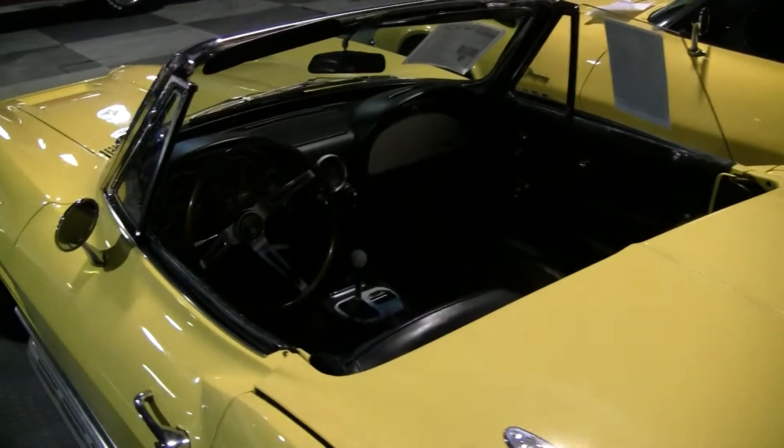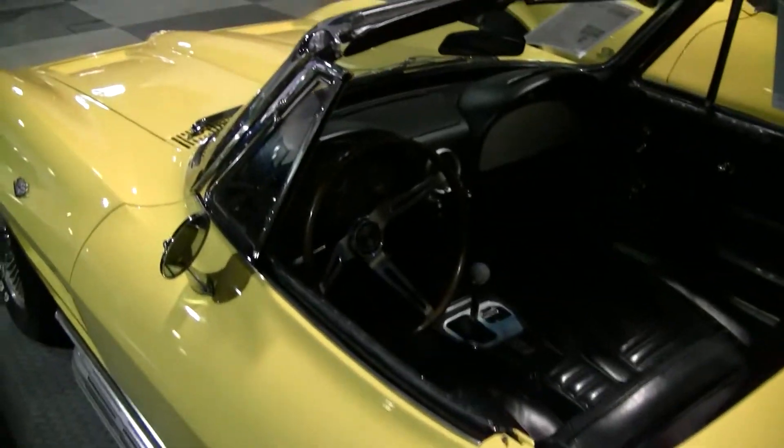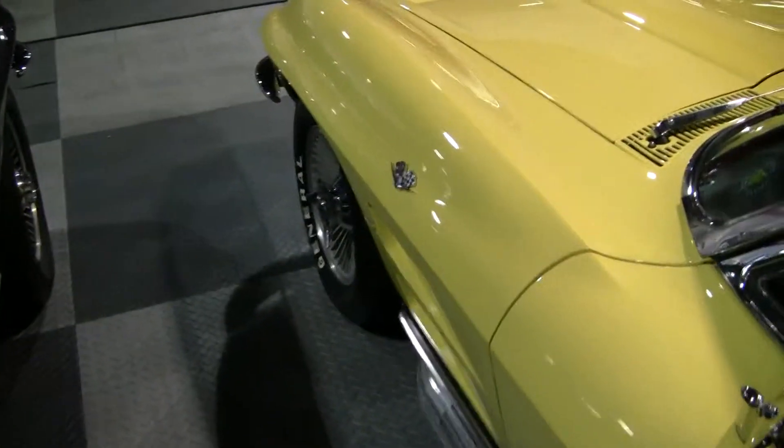This car has a non-original motor — it's got a 350 in it now. It's a 4-speed with a Hurst shifter.